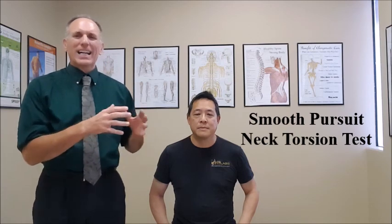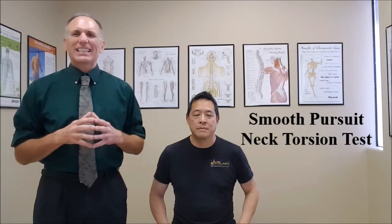If the symptoms are evoked or intensified when the patient is doing the eye tracking test with the head in a rotated position to either side, it is a positive test. A positive test indicates a cervicogenic origin of the patient's head symptoms.